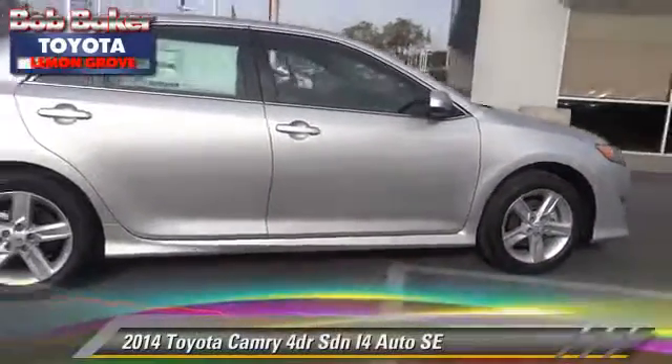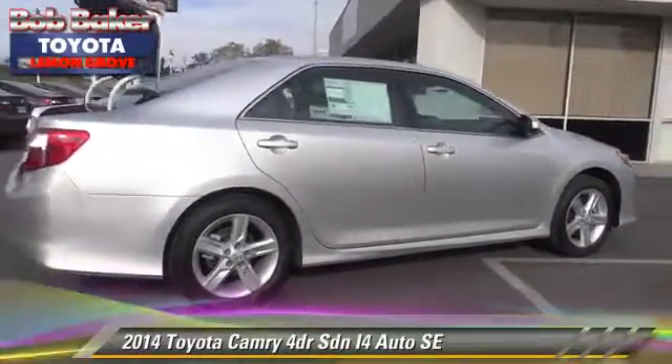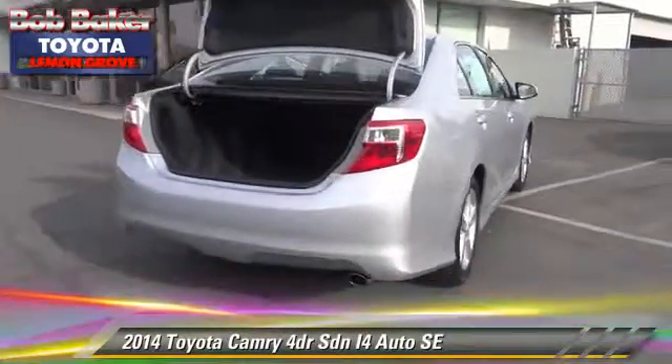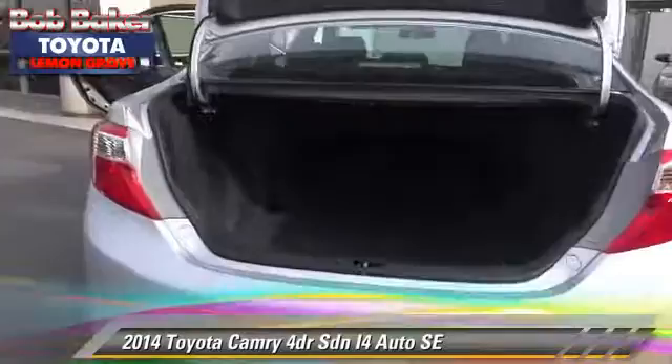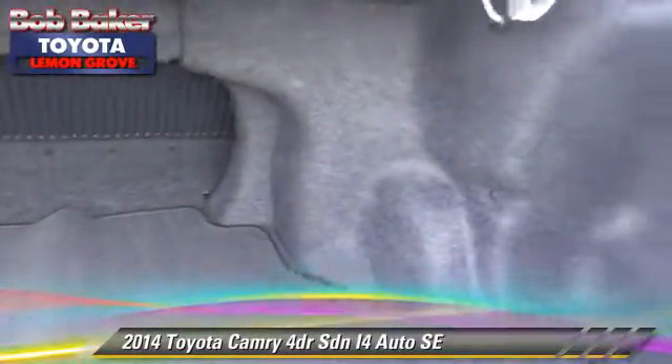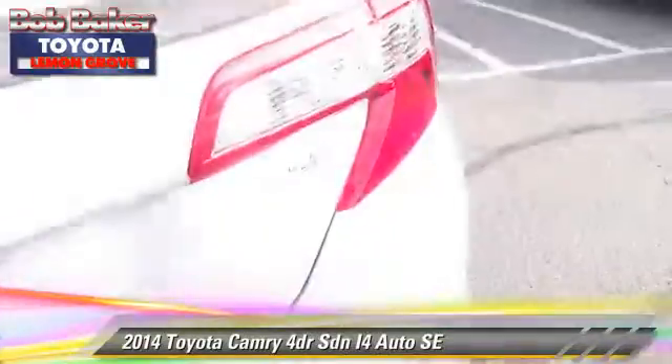The 2014 Toyota Camry SE. With an automatic transmission, this sedan is well-equipped. This Toyota features power windows, alloy wheels, and tilt wheel.